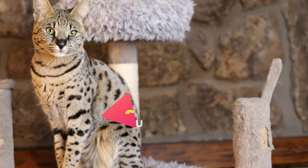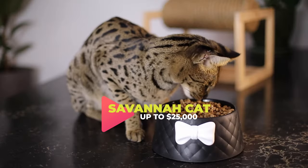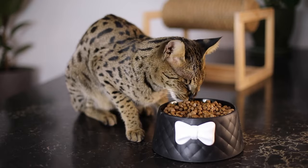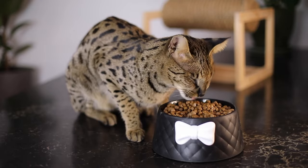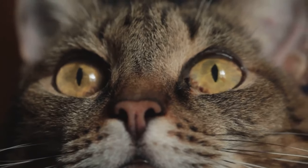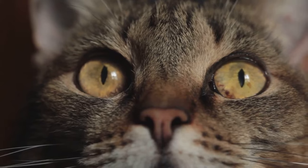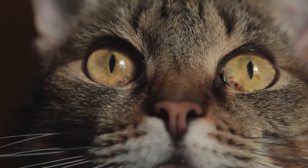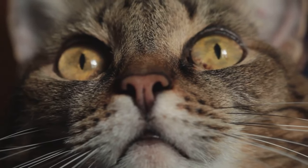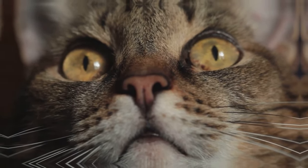Securing the second spot is the Savannah Cat. Renowned for its massive size and exotic appearance, this breed stands out. Beyond their wild aesthetics, Savannah Cats carry a reputation for their affable and extroverted demeanor. It's noteworthy to mention that the average price of a Savannah Cat can range anywhere between $10,000 to $25,000, depending on their generation and pedigree.